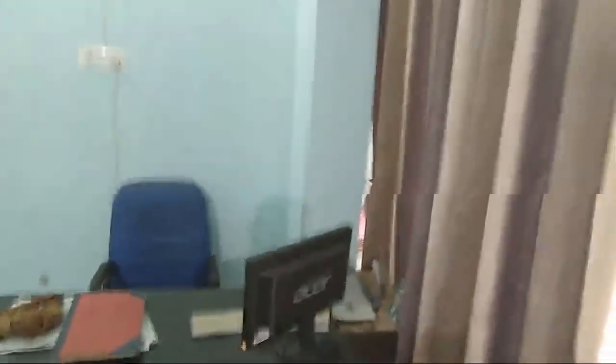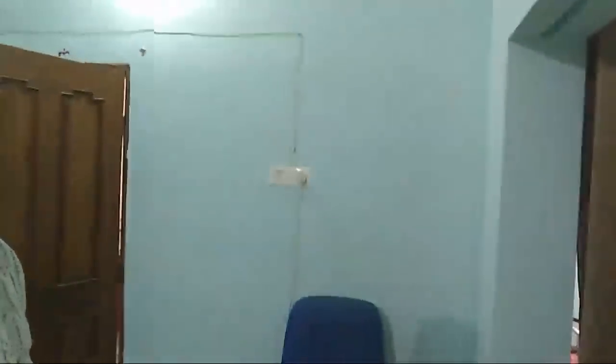So this is my office, where I sit and do my consultation work. The video is a bit shaky but please do bear with us.